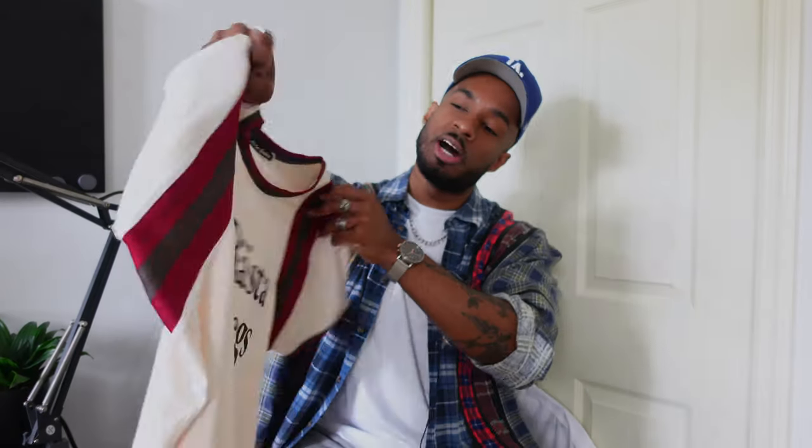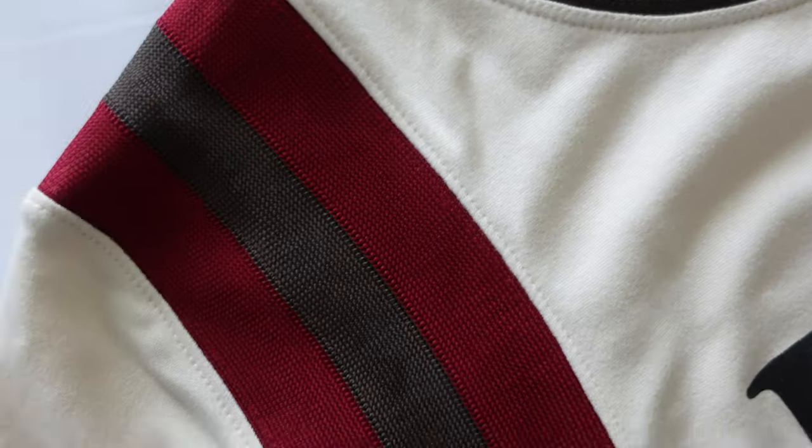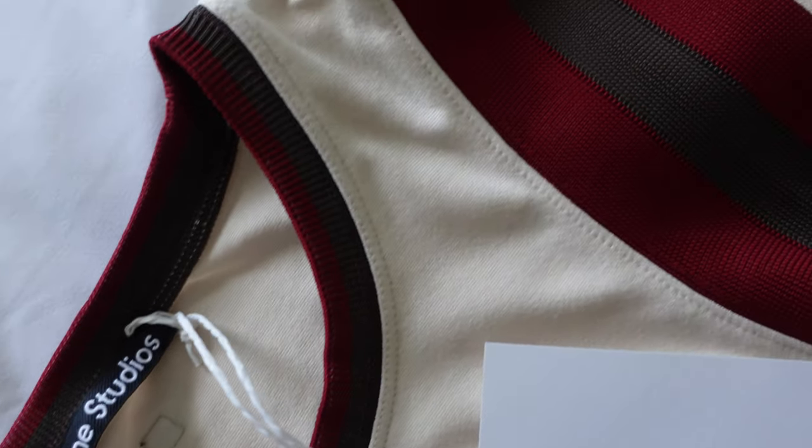Unfortunately, I do have to return this. I'm between a medium and a large in shirts — I picked this up in a medium and it's way too tight on me. So I've got to bring it back. If you are looking to pick it up, definitely size up because it does run small.